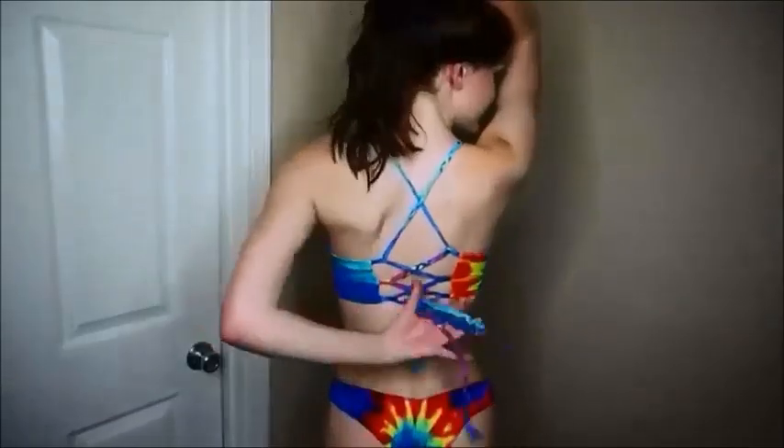I hope you guys like it — if you do, give me a big thumbs up! This first swimsuit is tie-dye and I love it so much because it's rainbow, and also because you can adjust the back of the top as tight or as loose as you'd like.